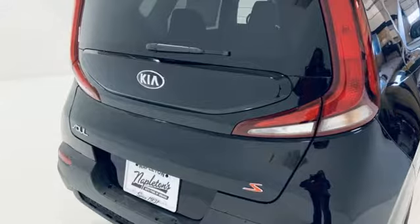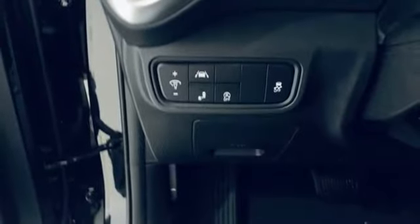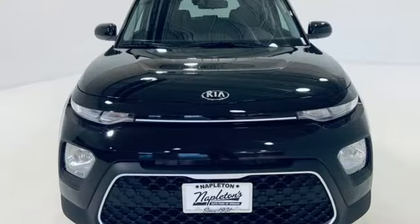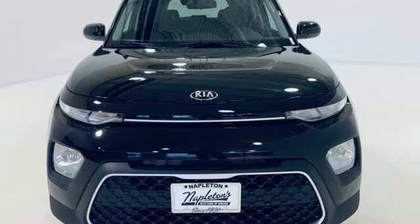Continuously variable automatic transmission, aluminum wheels, gas pressurized shocks, and i4 engine. Reliability quality Kia. You need to drive it to believe it. See it for yourself today.